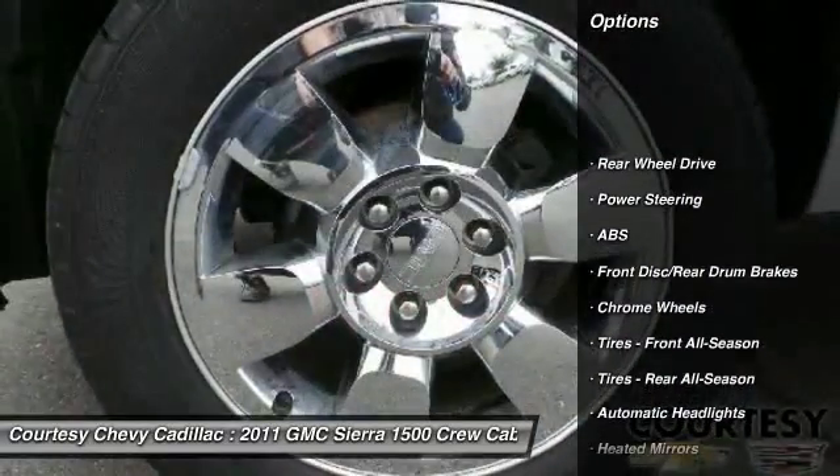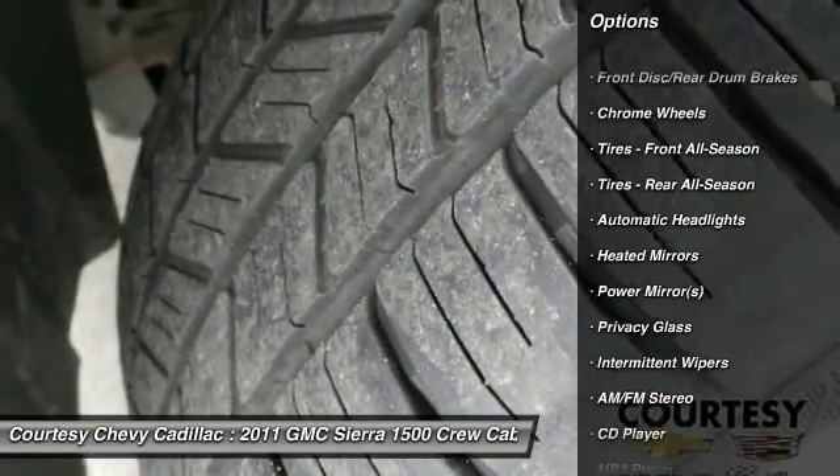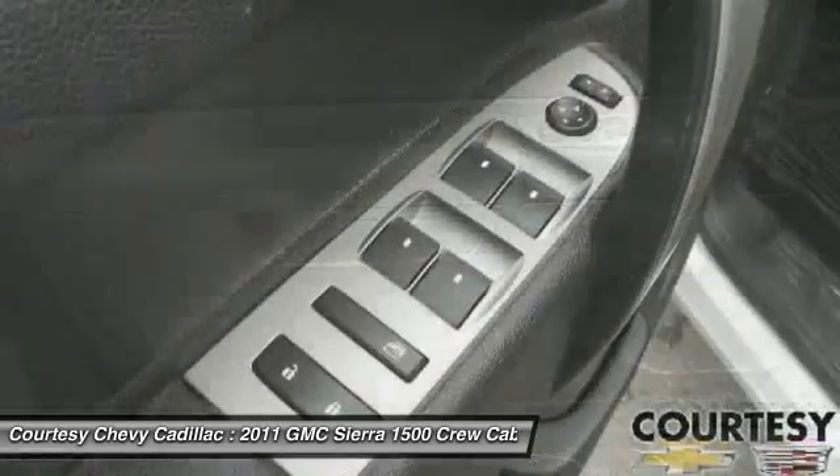Stability control, traction control, keyless entry, anti-lock braking system, leather wrapped steering wheel, driver airbag, adjustable steering wheel, power steering, cruise control, floor mats.